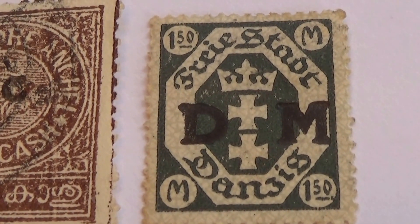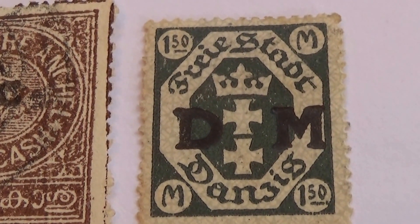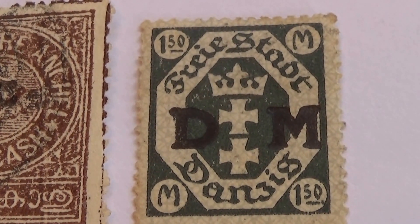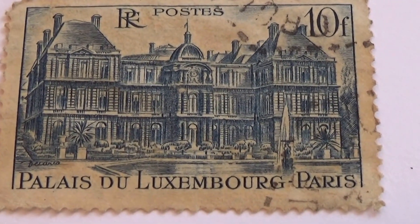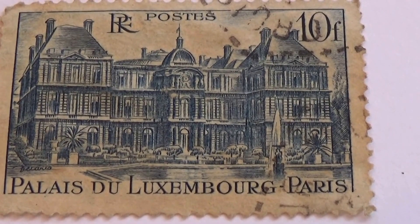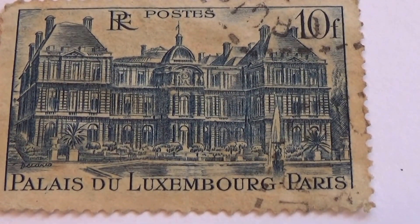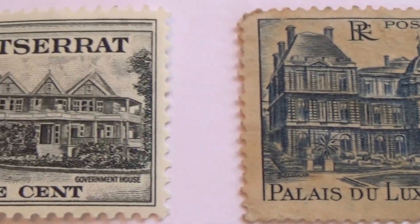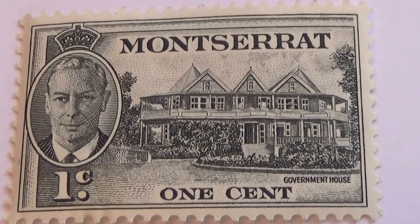Alright, and we have a 150 and a couple of M's. And here we have another nice old one — Luxembourg Paris, 10F. And here we have a 1 cent. Oh, look at the beautiful building.